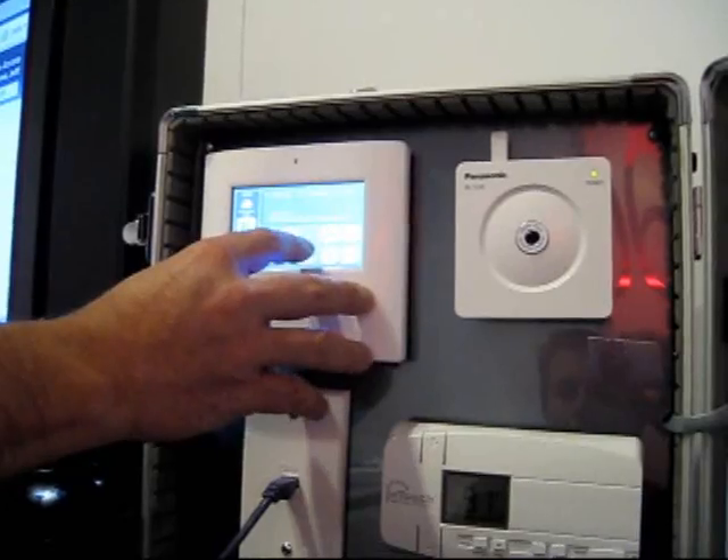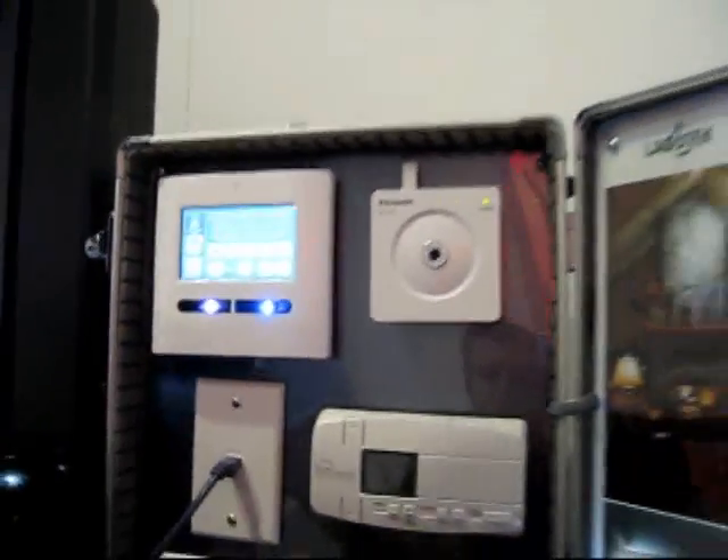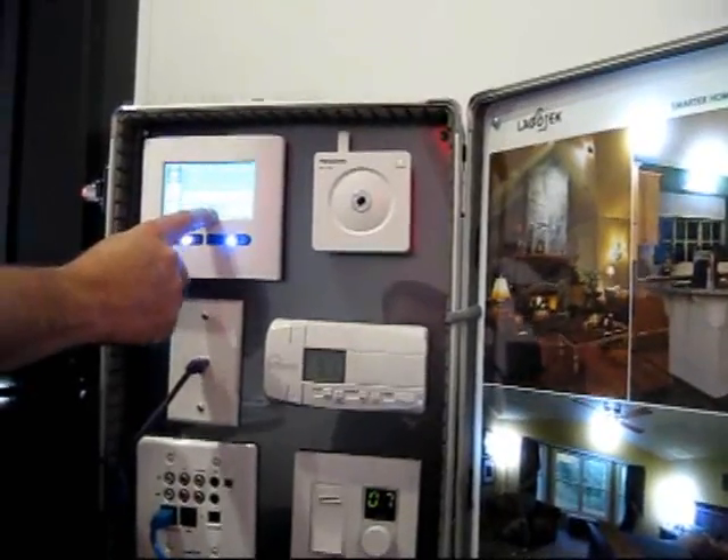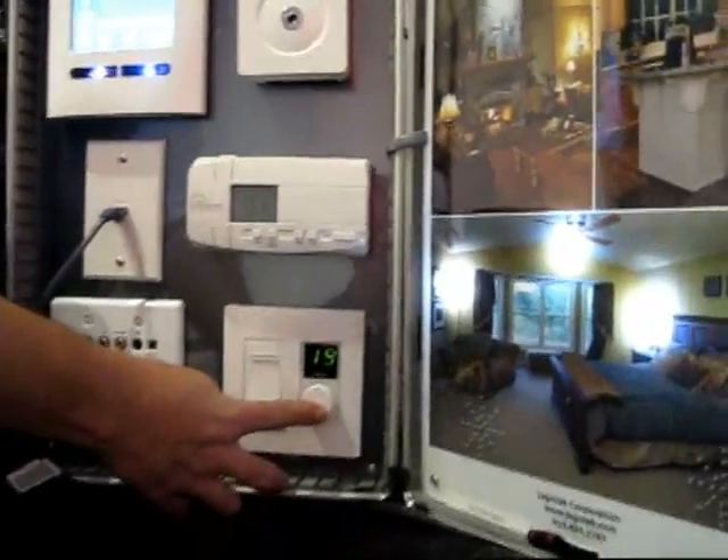And then you just hit play, and it would play out. You can also adjust the volume here — right now it's at minimum and I can go up. You can also have volume knobs.